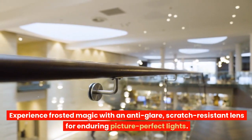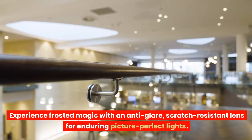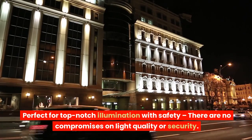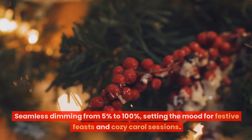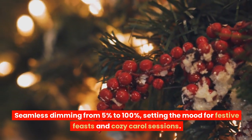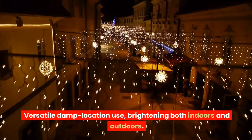Experience frosted magic with an anti-glare, scratch-resistant lens for enduring picture-perfect light. Effortlessly fit into tight spaces with this space-squeezing solution, ideal for challenging ceilings. Perfect for top-notch illumination with safety — no compromises on light quality or security. Seamless dimming from 5% to 100%, setting the mood for festive feasts and cozy carol sessions. Versatile damp location use, brightening both indoors and outdoors.